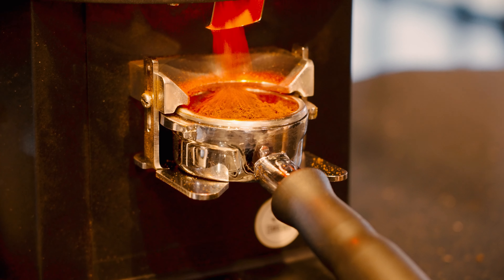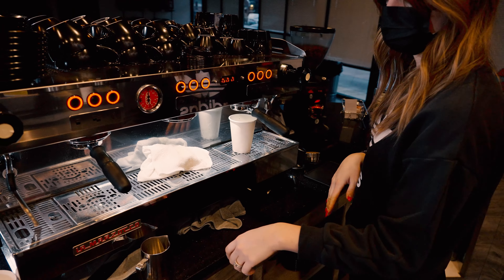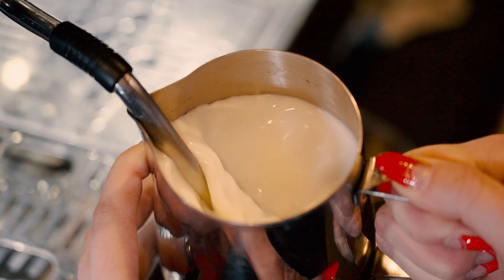We've received a few requests where people come in and ask, can we get the largest coffee — anywhere between 16 to 20 ounces. Obviously for our hot drinks, a lot of you guys know we only do 12 ounces.